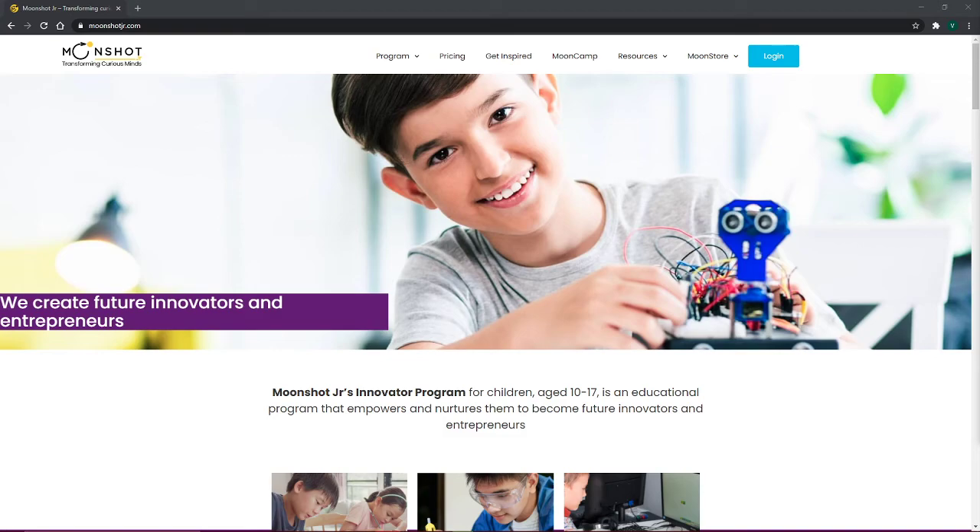I also liked how future-focused the entire program is, even for kids. I seriously highly recommend it. To sum everything up, I honestly recommend Moonshot Jr. for anyone who wants to see their kids transform the future into what they can imagine. Thank you guys so much for watching. Don't forget to check out Moonshot Jr.'s website down in the description below. Comment down below if you've been looking for something like this, and we hope that we helped. This has been Varen from Review My Life, and I'll see you in the next video. Bye!